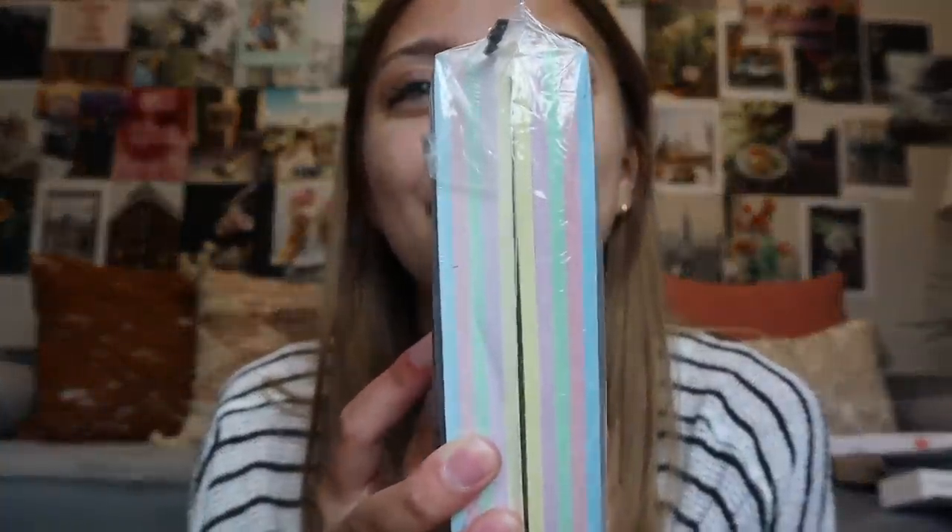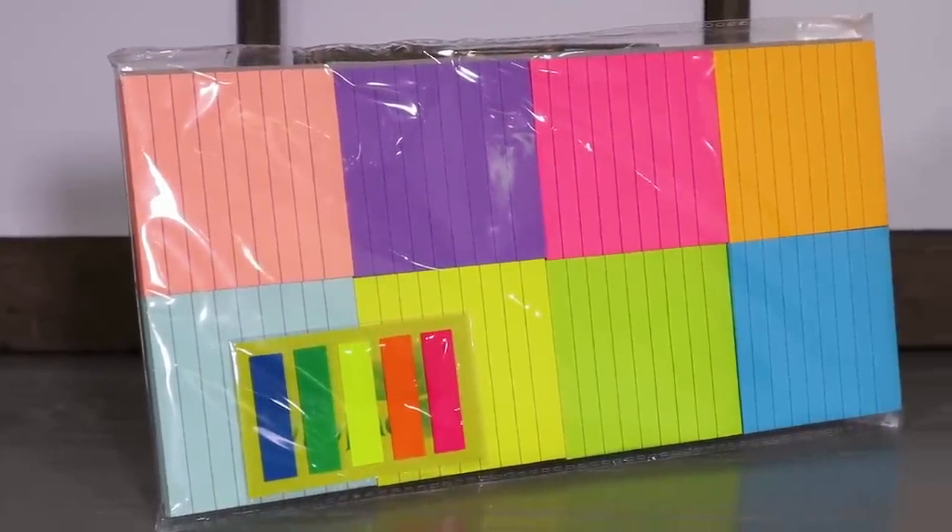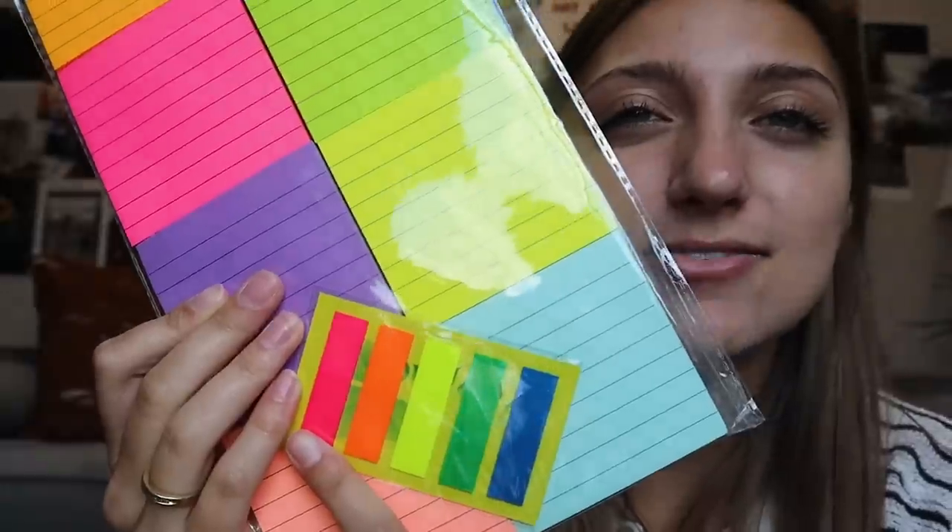Moving on to more stationary items. In some of my high school classes I went through note cards like crazy — I swear I bought about 2,000 note cards for some of my AP classes. In college depending on your major you definitely need a lot, so I got a ton — you will be stocked. I also have a bunch of sticky notes — eight colors to pick from, so you won't be short this year. And I have sticky note tabs, which I really like for marking important things in summer reading books or textbooks. Definitely a must-have for any required reading.